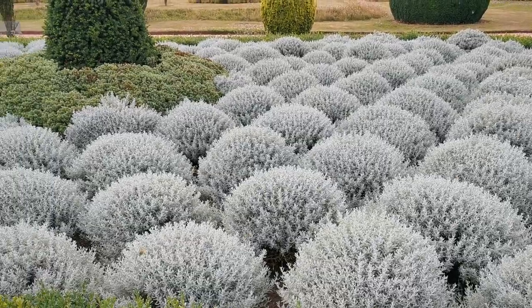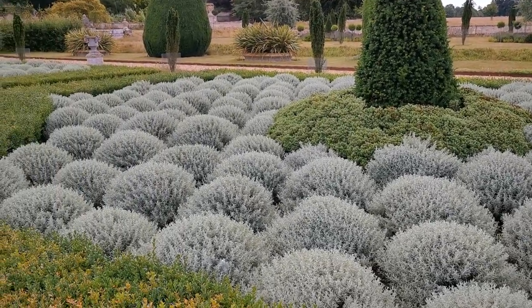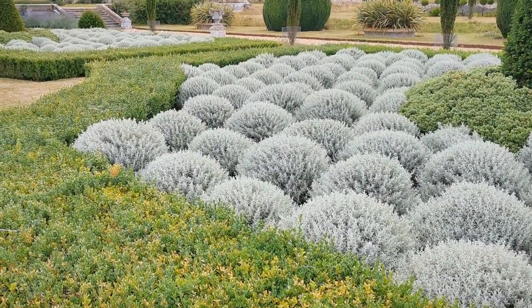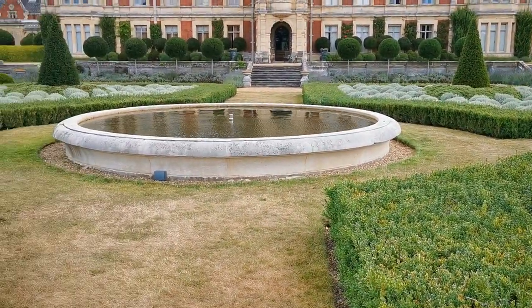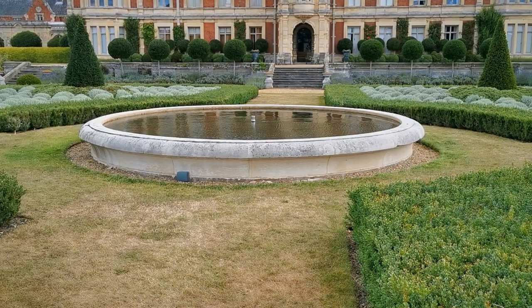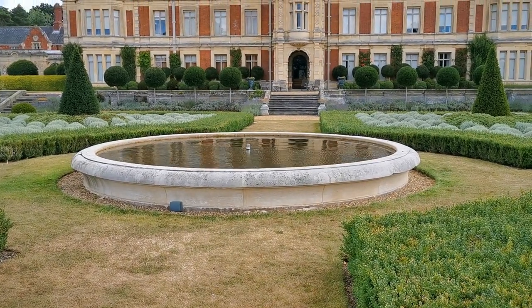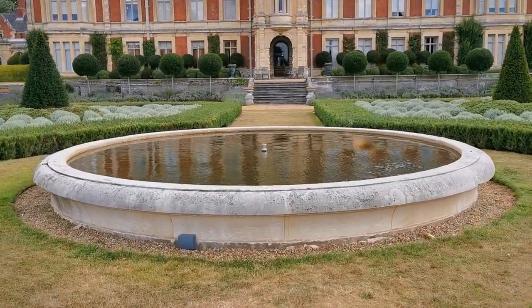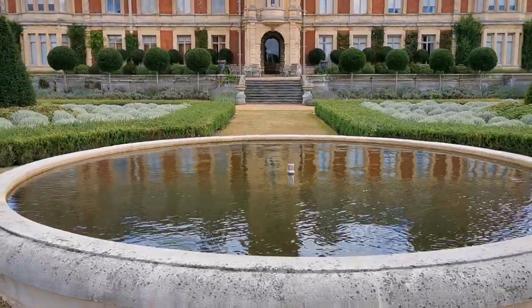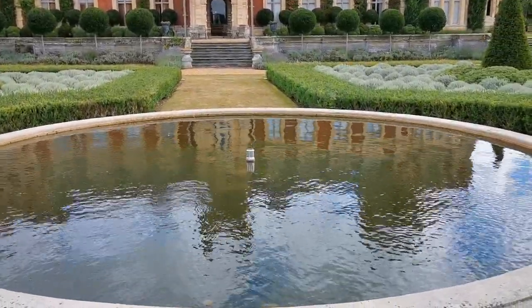Close up, the planting in Nesfield's simplified parterre is spectacularly pruned. The centre of design is this large, low water feature. It reflects the house beautifully — particularly still today, there's a bit of a breeze blowing. Lovely.